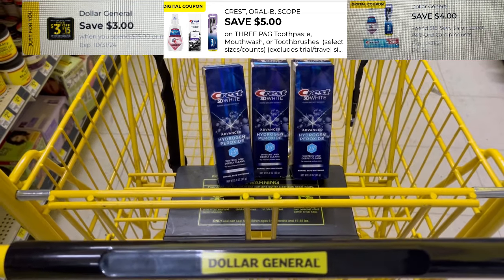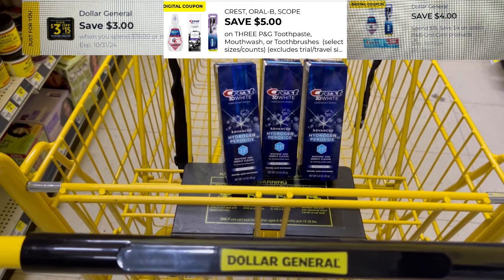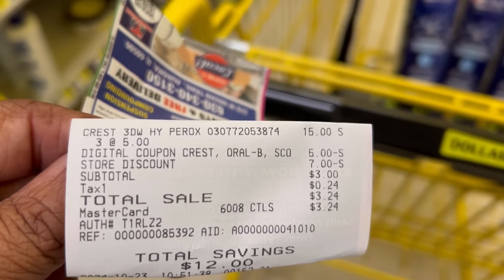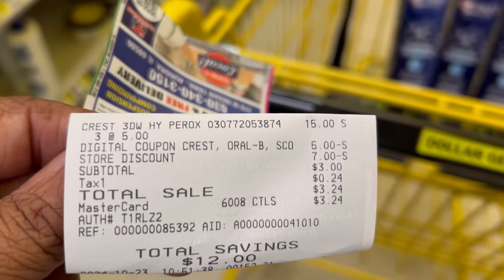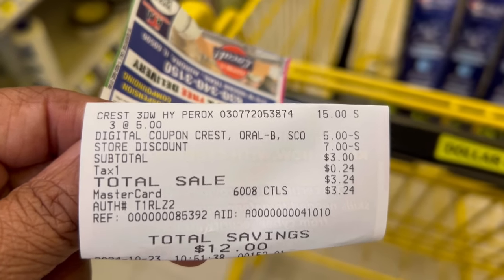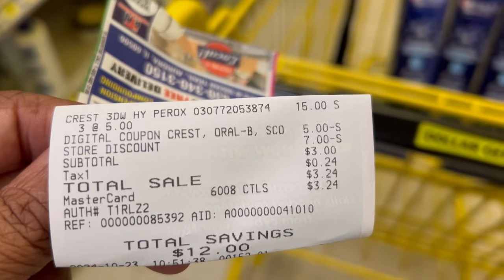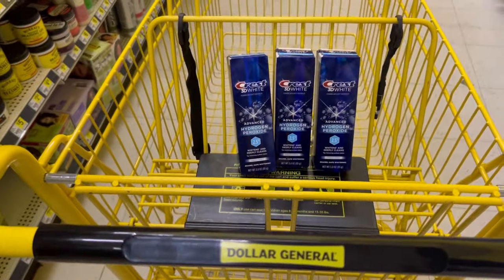Making these one dollar each, which I can work with because this is a high-value toothpaste. Here's my receipt: $15 for the three, the $5 off the three toothpastes, the $7 store discount is the $3 off $15, and then the $4 off a $15 purchase. This is done at a non-updated store. If you are at an updated store, only one of those coupons will come off — either the $3 off $15 or the $4 off $15 — leaving my out-of-pocket $3.24 after tax. We saved $12.